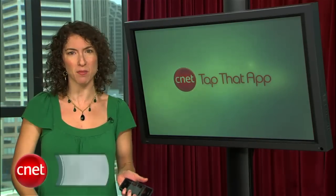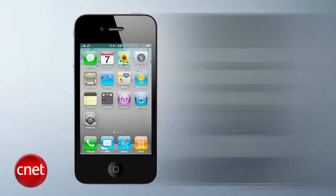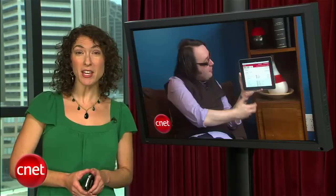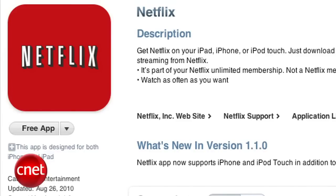Welcome to Tap That App. I'm Jessica Dalkord, and this is the show where we cover the hottest apps in the mobile space. This week we wanted to show off the brand new Netflix app for iPhone and iPod Touch. If you think you've spotted it before, you're not wrong — it used to only be available on iPad, but now you can find it for the smaller Apple iDevices. Best yet, it's absolutely free.